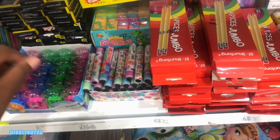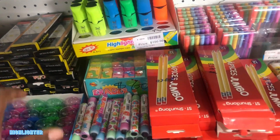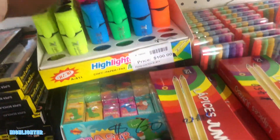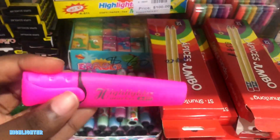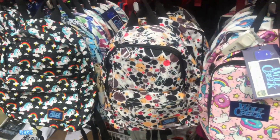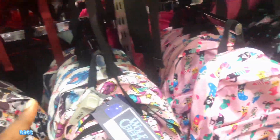Since I started doing some journaling and for my planner, I'm going to get one of these highlighters. I'll go with the pink one. These are very cute, guys. And I got a bag recently that I'm going to show you when I get home.